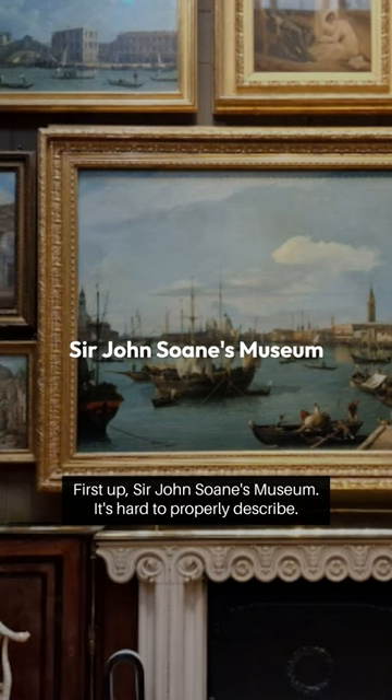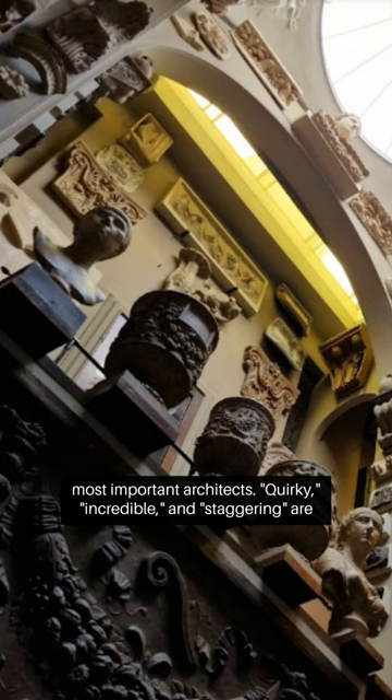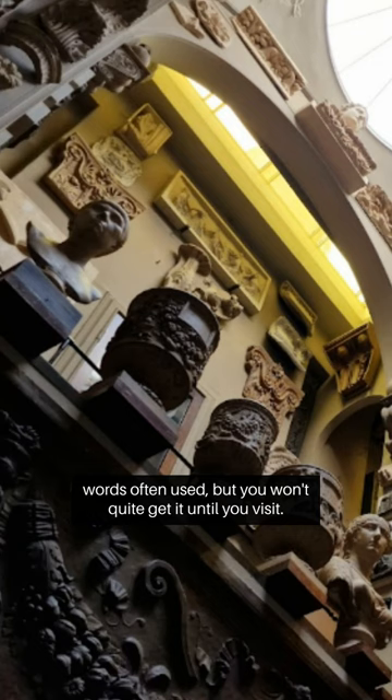First up, Sir Johnstone's Museum. It's hard to properly describe. The museum is built in the home of Sir Johnstone, one of England's most important architects. Quirky, incredible and staggering are words often used, but you won't quite get it until you visit.